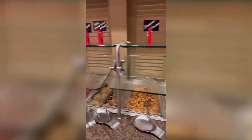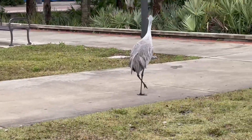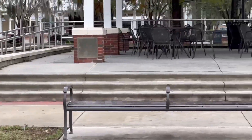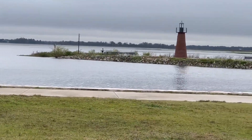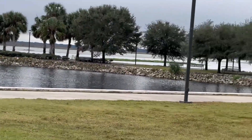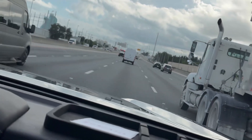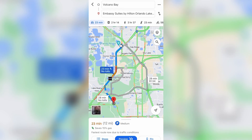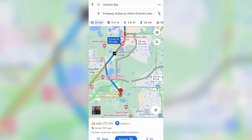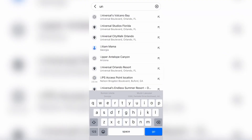The breakfast was complimentary. We went to Lake Toho from the hotel, which was about 35 minutes away, but it totally worth it — so beautiful with lots of wildlife. Volcano Bay is about 23 minutes away from the hotel, and Universal Studios as well, so it's not too far.